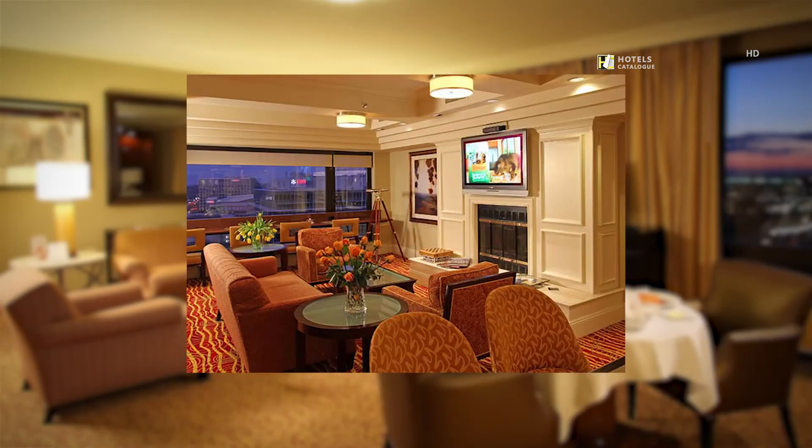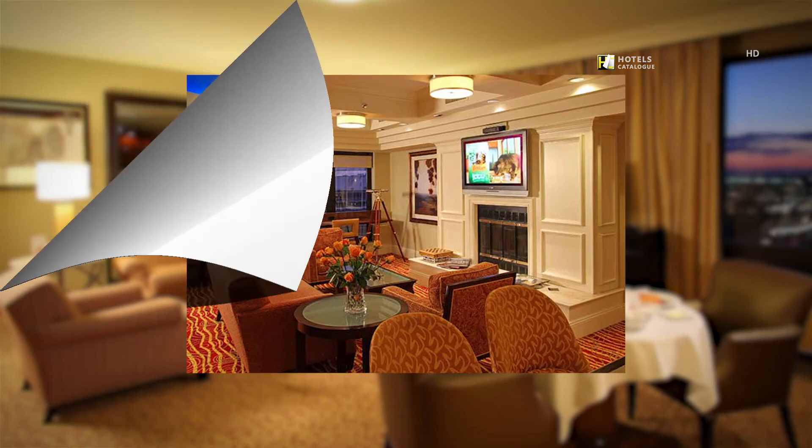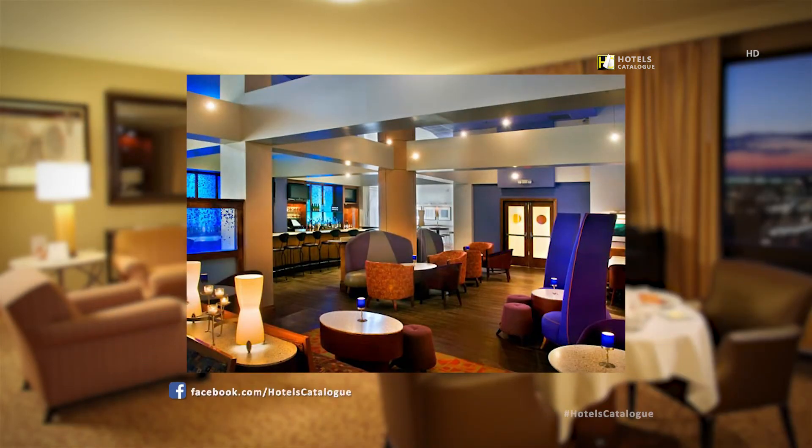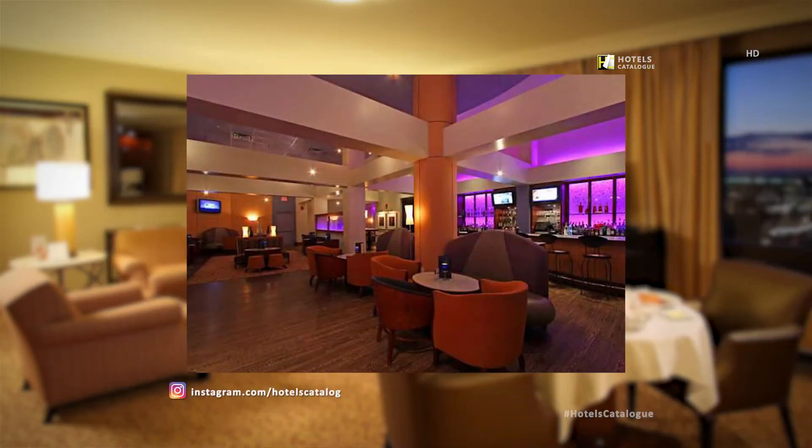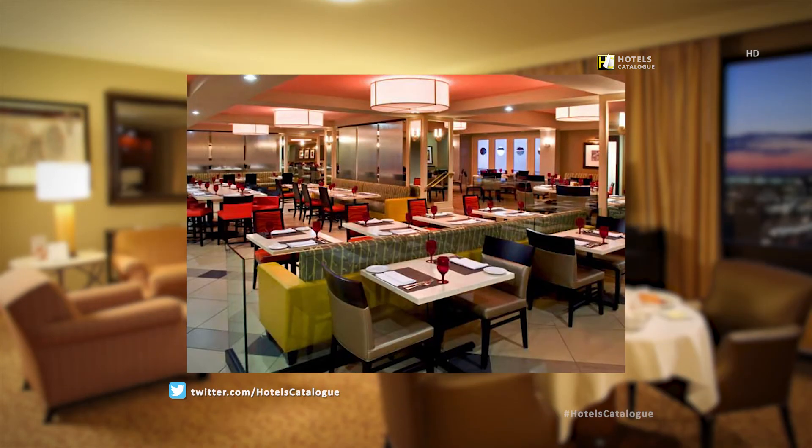Our 16th floor concierge lounge offers light fare for both breakfast and dinner to our most elite members. Northern Lights Lounge is a great place to enjoy cocktails with colleagues and the perfect place to relax after a long day. Sam's American Bistro serves local cuisine with a twist.